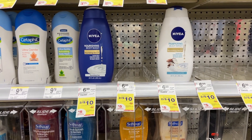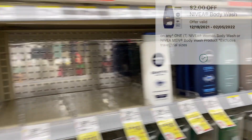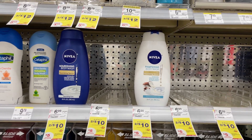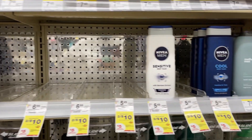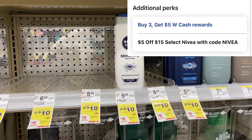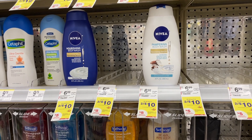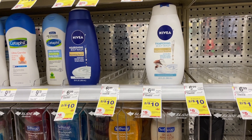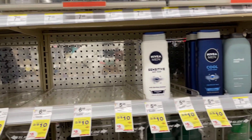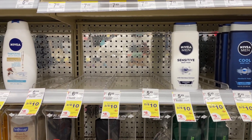This week Nivea body wash — both women's and men's — is on sale two for $10, and when you buy three you get back $5 in Walgreens cash. We have a $2 digital, so picking up three after using that digital drops you to $13, then you get back $5 in Walgreens cash making all three $8 total. There's also an online code 'Nivea' for $5 off $15, but it wasn't working for curbside pickup even though the promotion showed up when scanning items — let me know if it worked for you. With paper coupons, using a $4 off two plus that $2 digital you'd pay $9 and get back $5, making all three just $4.